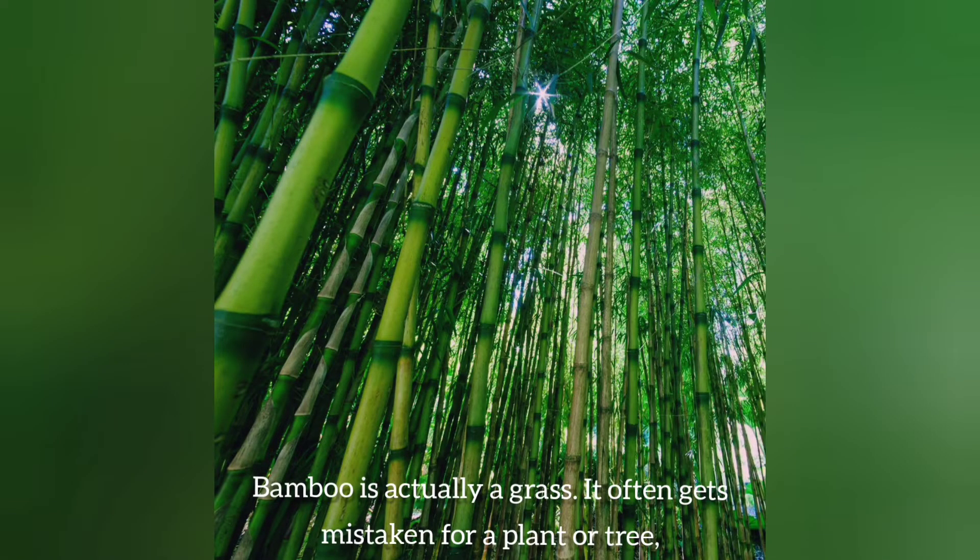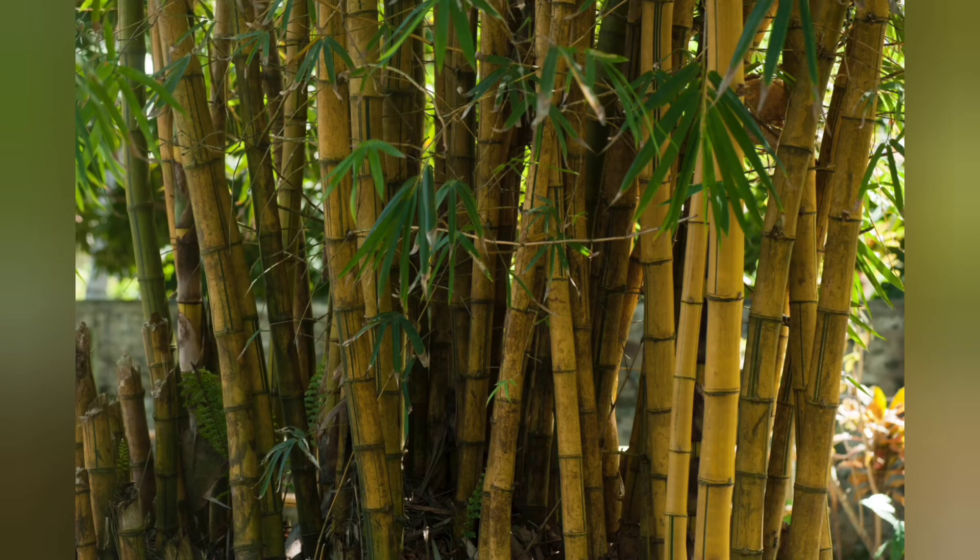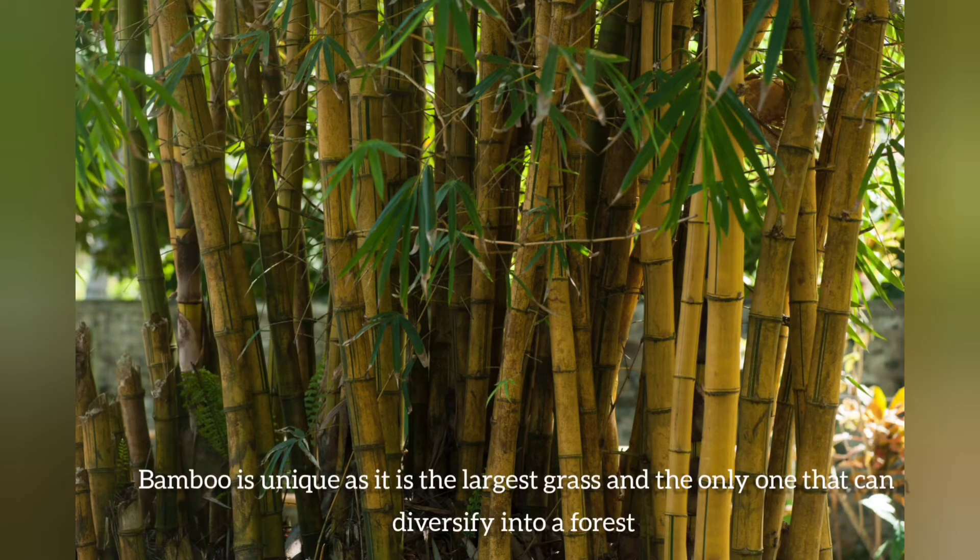Bamboo is actually a grass. It often gets mistaken for a plant or a tree, but it is part of the African grass family. Bamboo is unique as it is the largest grass and the only one that can diversify into a tall forest.